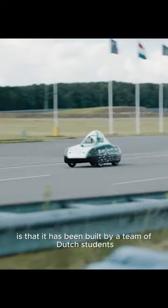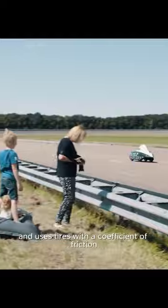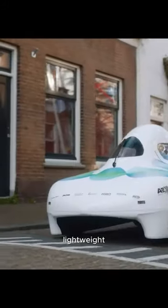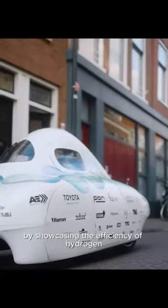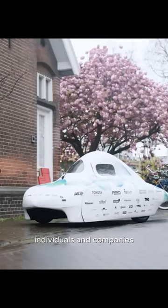What's even more astonishing is that it has been built by a team of Dutch students. To achieve this feat, the car incorporates advanced aerodynamics and uses tires with a coefficient of friction 300 times lower than conventional ones. According to the students, these compact, lightweight, and environmentally friendly cars represent the future. By showcasing the efficiency of hydrogen as an energy carrier, the team aims to inspire individuals and companies to contribute to a more sustainable future.